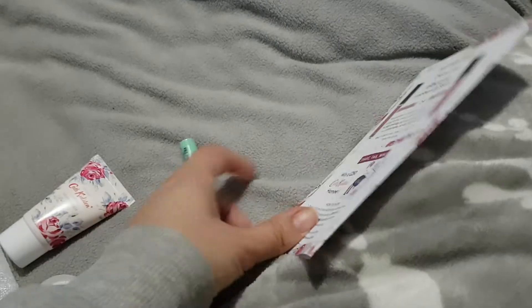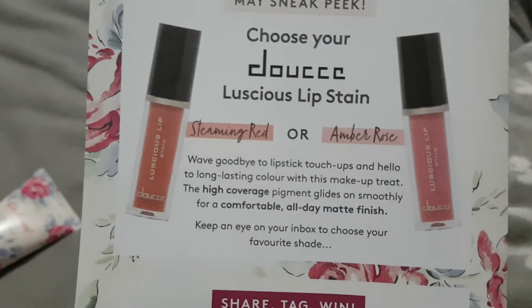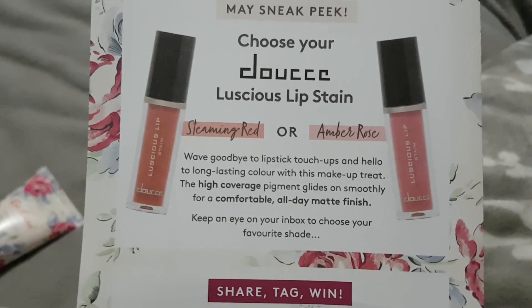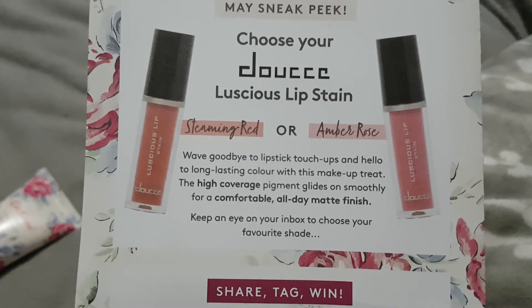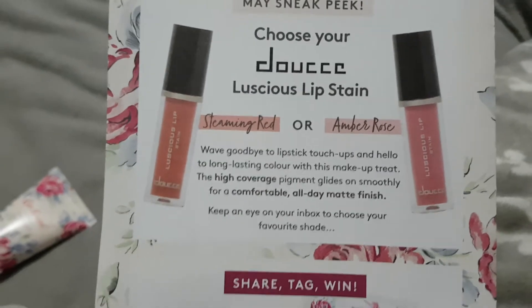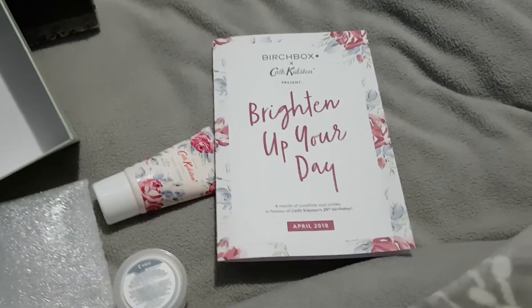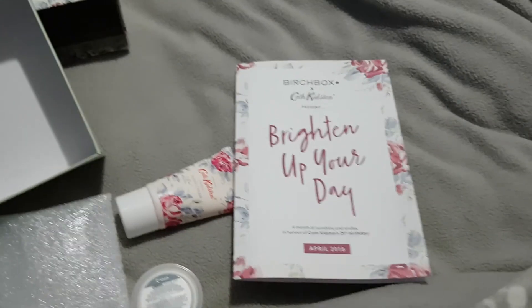I will use the conditioner though, that's really weird. Next month I've already chosen — Amber Rose I think — I can't actually remember which one I chose, so it's gonna be a surprise. Please like, subscribe, and visit again for my next video. Thanks a lot, bye bye!